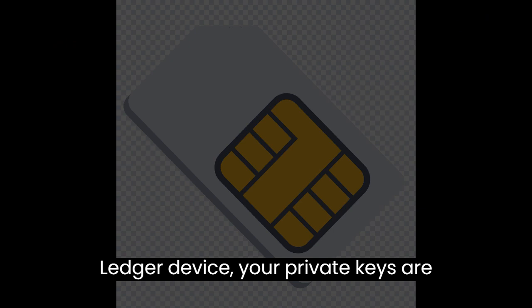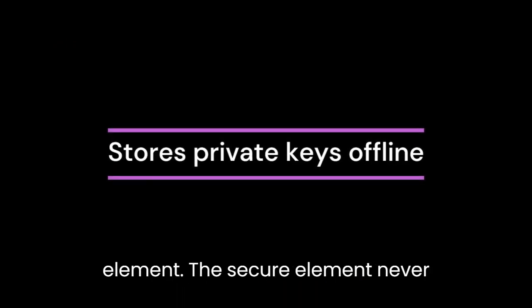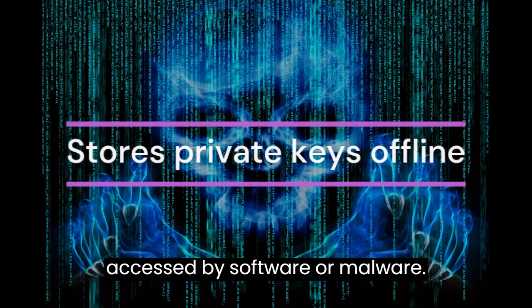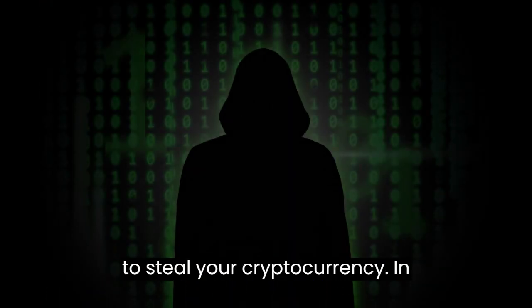When you create a wallet on a Ledger device, your private keys are generated and stored in the secure element. The secure element never leaves the device, and it cannot be accessed by software or malware. This makes it very difficult for thieves to steal your cryptocurrency.